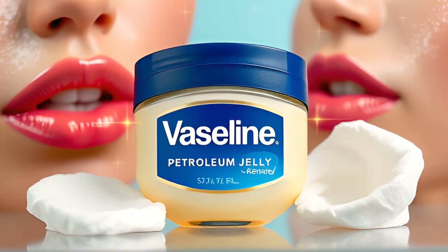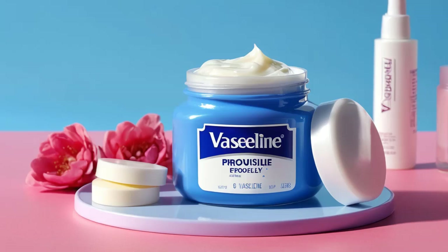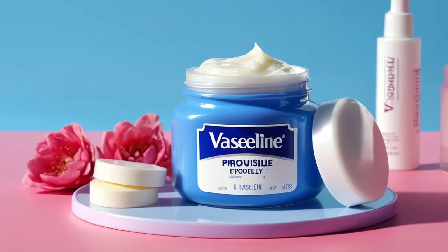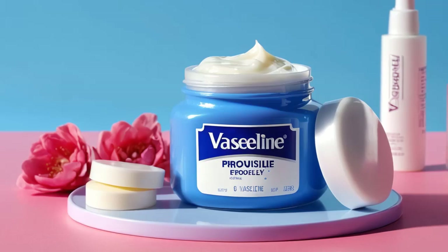Beyond its use as a skin protector, this non-comedogenic wonder jelly is perfect for everything from glossy lips to makeup removal. Ready to dive into all the ways you can use Vaseline to level up your beauty game? Let's explore the top 10 benefits and uses of Vaseline Petroleum Jelly.